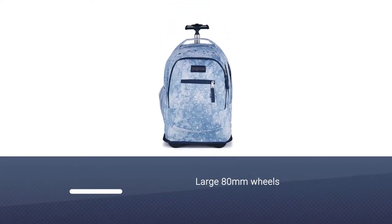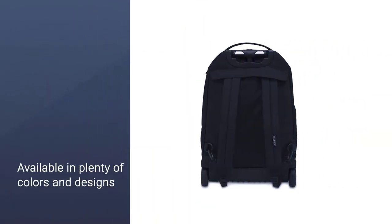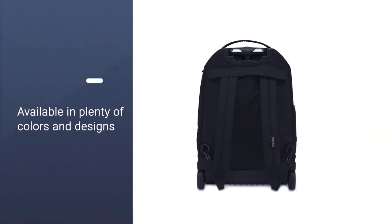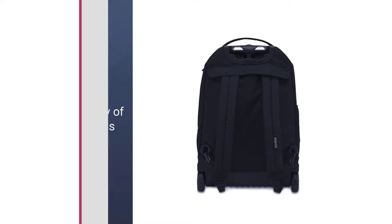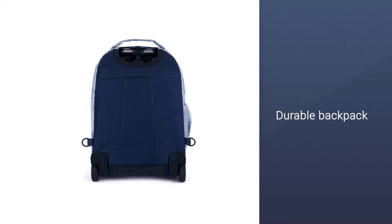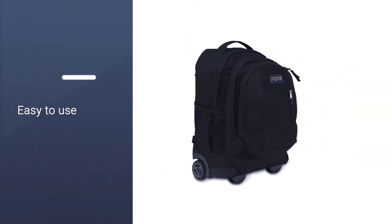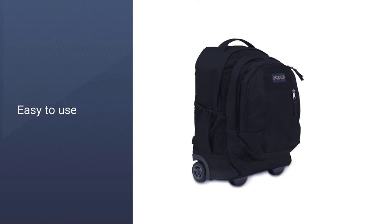The large 80mm wheels make cruising around with this rolling backpack easy. Available in plenty of colors and designs, your older kid will have no problem finding their favorite to match their personality and style. While the price is a little on the higher side, this durable backpack will last them years to come.